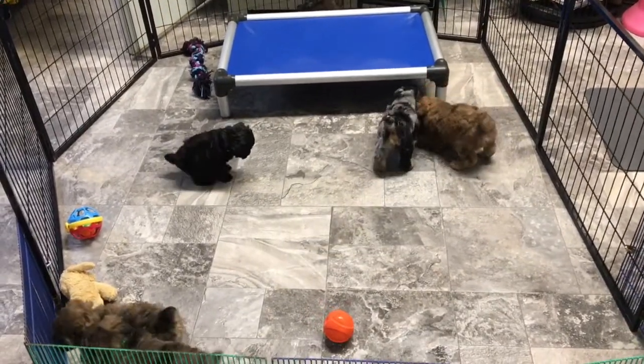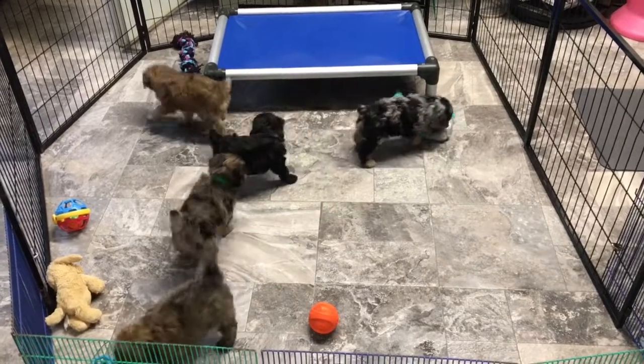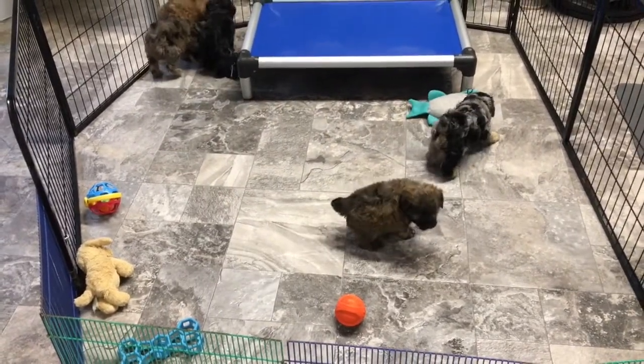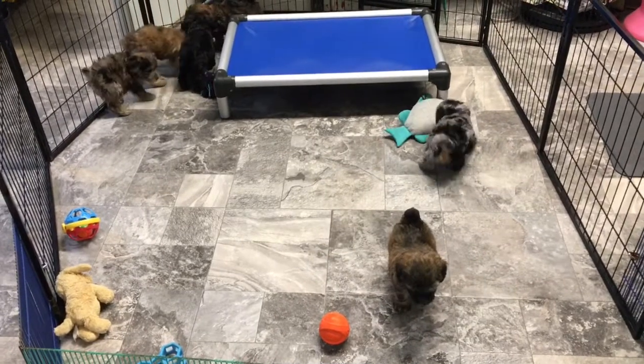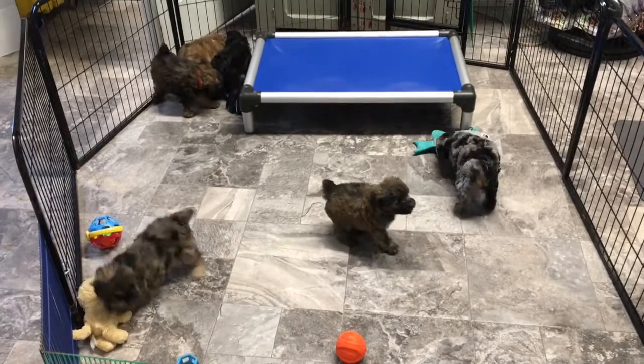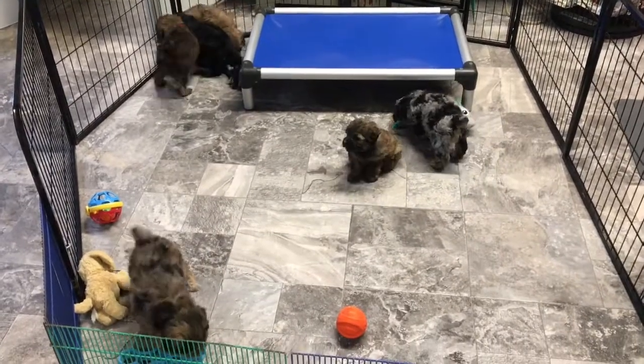They're doing really good. They are getting their first shot today — their first six-week shot. And they're current on their worming. So right now everybody is on schedule and doing really, really good.